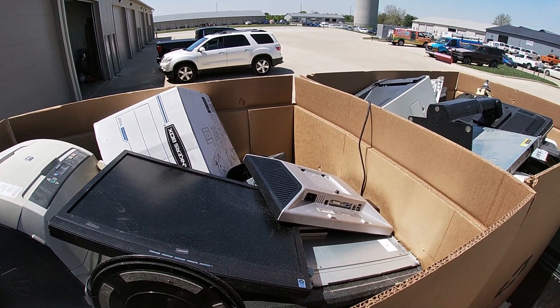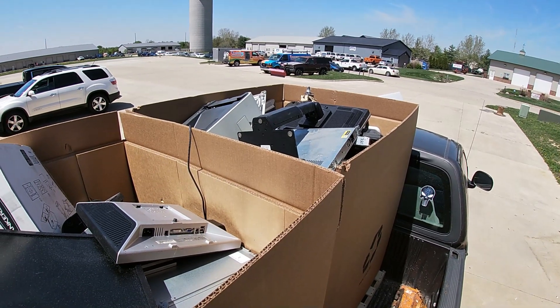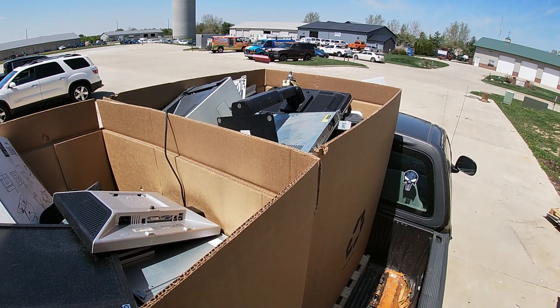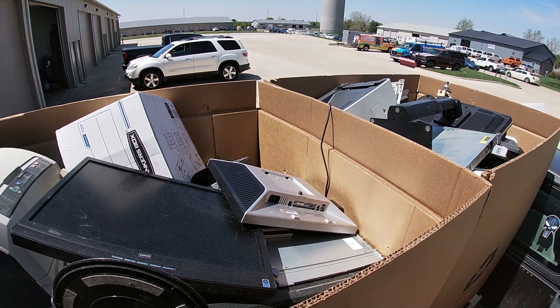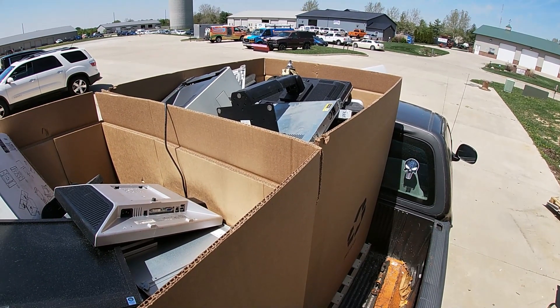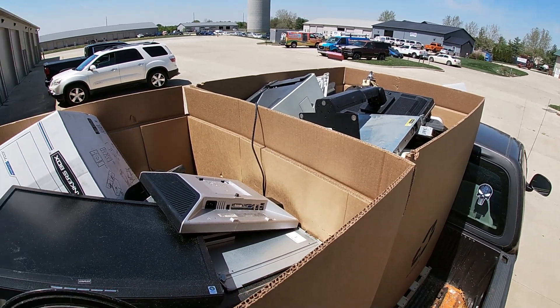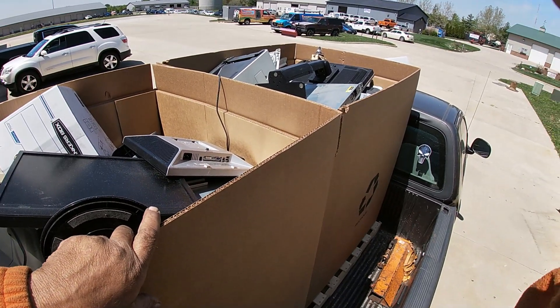He told me to come get it, so I am going to. I'll sign off for now — I've got my work cut out for me tonight. I need to get these two emptied tonight and I'll be back tomorrow morning for two more. We will see you scrapping!